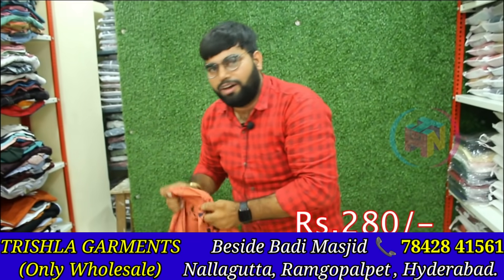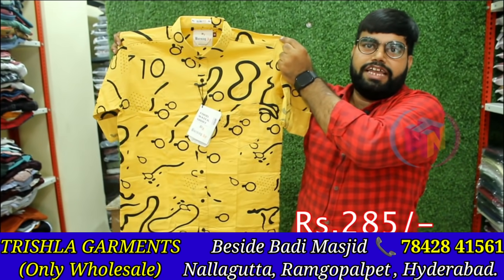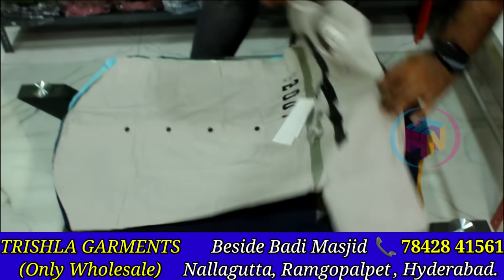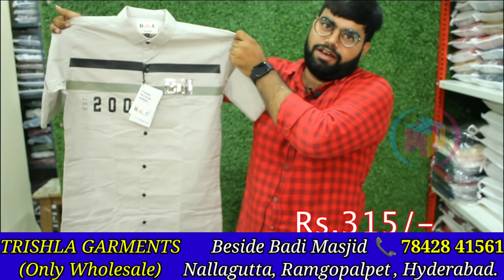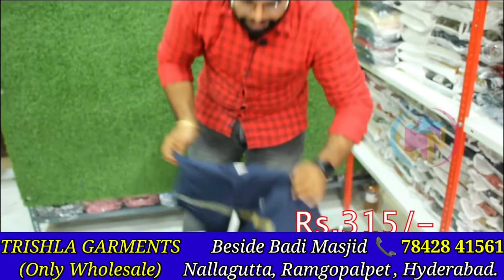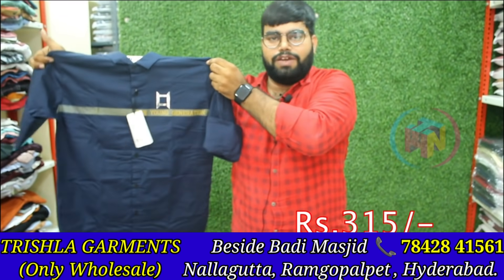This is 285. This is a funky model with three colors, M, L, XL size — three colors and three sizes. This is a plain model, M, L, XL, XXL, 315, with 12 colors. This is a plain model, simple design, M, L, XL, 315, with 12 colors.